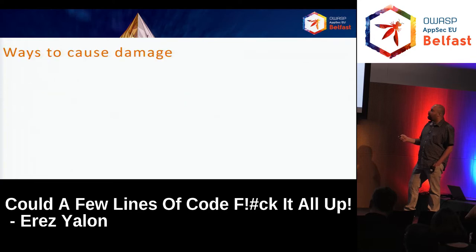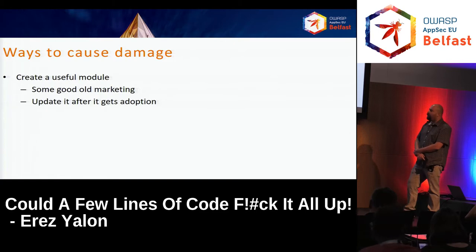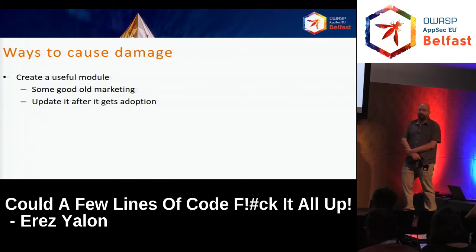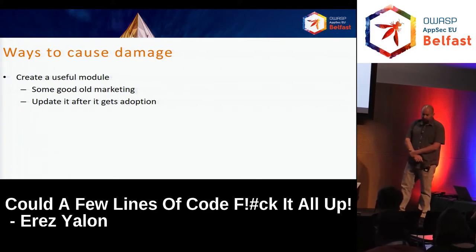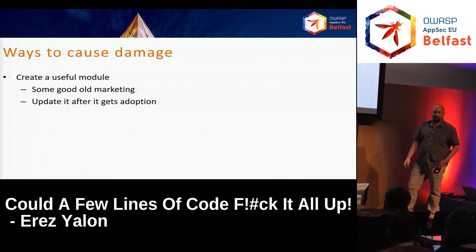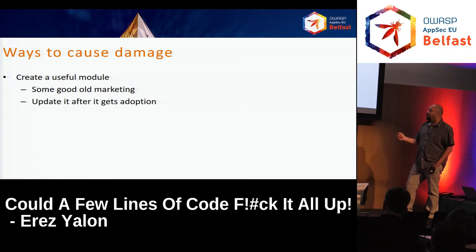Let's look at some potential scenarios — ways to cause damage. We can look at the naive way: create a useful module, call it something nice with hearts and bunnies, do some marketing, actually make it do something, and when everyone adopts it, update it and introduce a backdoor inside all the packages that use it as a dependency.